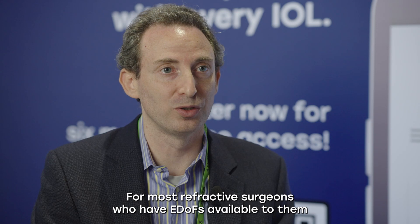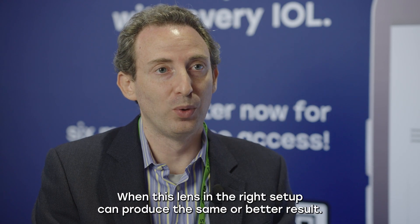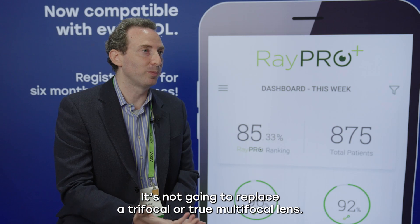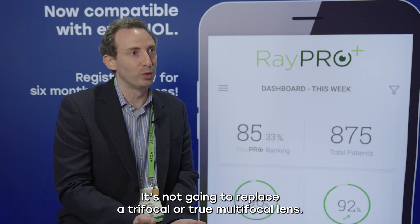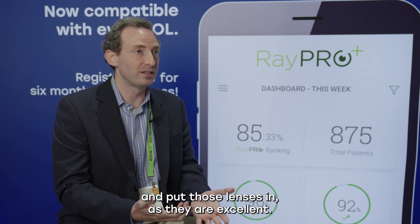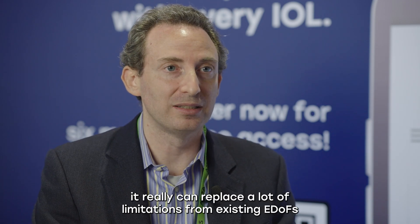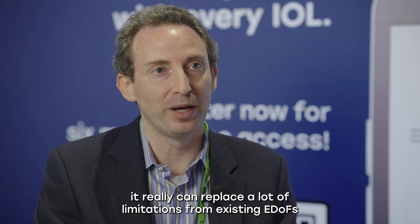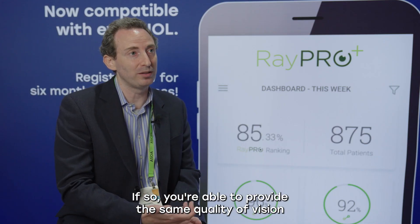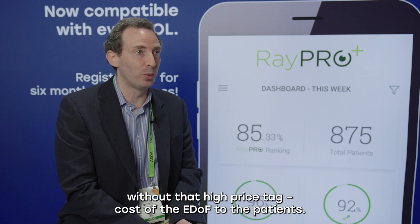Most refractive surgeons have EDOFs available and use them. They ask why use an EDOF when this lens in the right setup can produce the same or better results. It's not going to replace a trifocal or true multifocal lens — for some patients, you'll want to continue using those lenses, as they are excellent. However, in the right setting, it really can replace a lot of limitations from existing EDOFs, and without the high price point of EDOFs, you're able to provide the same quality of vision at a lower cost to patients.